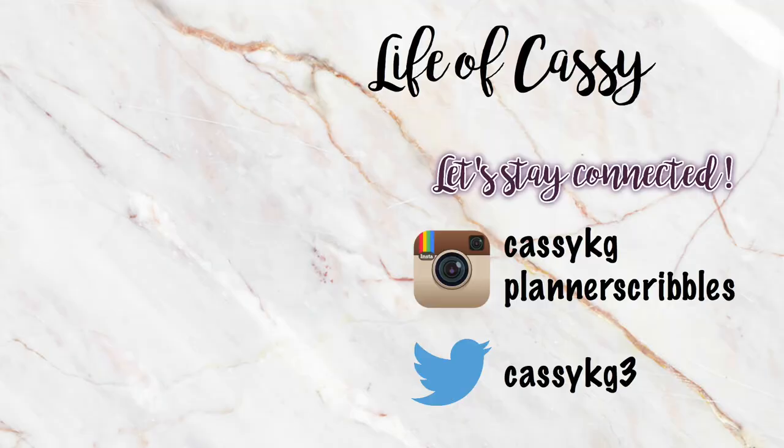That is it for my haul! I hope you enjoyed this video. Comment down below and share what you got for Christmas. I'll see you in my next video — bye!